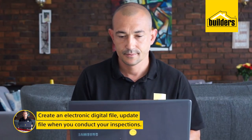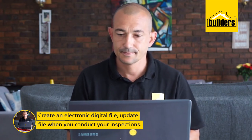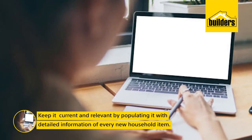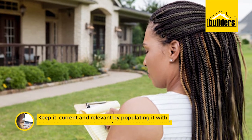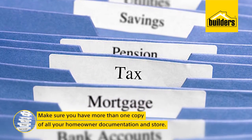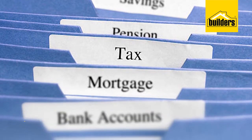Create an electronic digital file. Update this file as and when you conduct your inspections. Keep it current and relevant by populating it with detailed information of every new household content item placed in your home, and track the repairs and maintenance conducted on your property. Make sure you have more than one copy of all your homeowner documentation and that this information is stored in several dispersed locations.